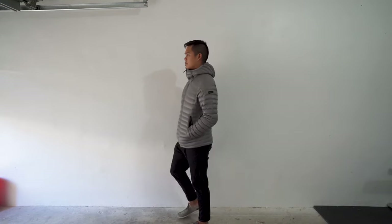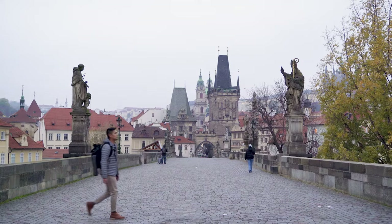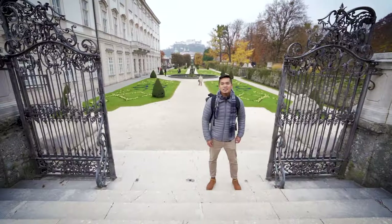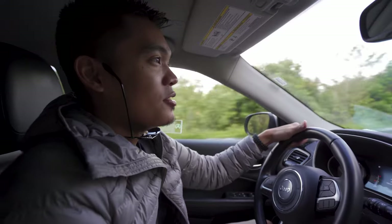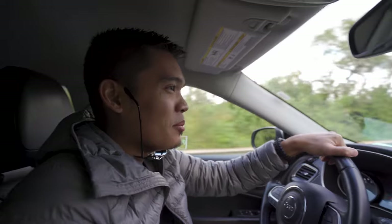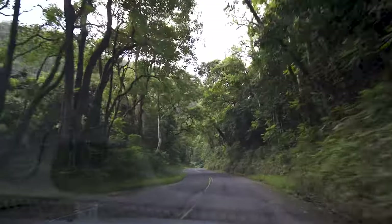I've had this jacket for a year and a half and brought it during my recent travels to the Czech Republic, Austria, and Germany back in November. I also brought it on a trip to Hawaii last January as a just-in-case jacket — and surprisingly, I had to bust it out a few times.